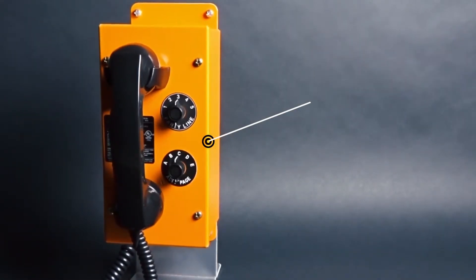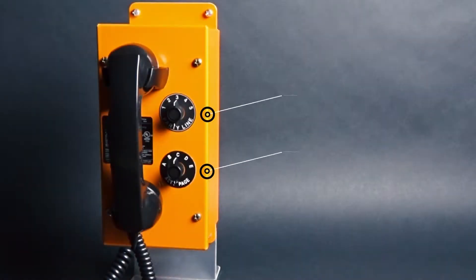Introducing SP2, a serverless VoIP paging and intercom station with five party lines and five zones.